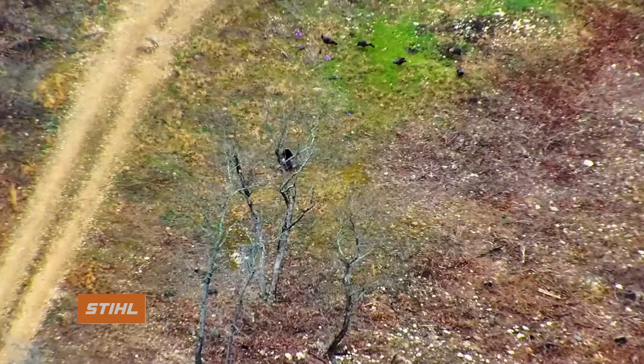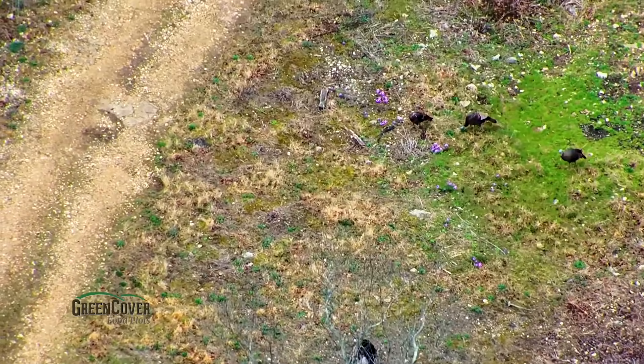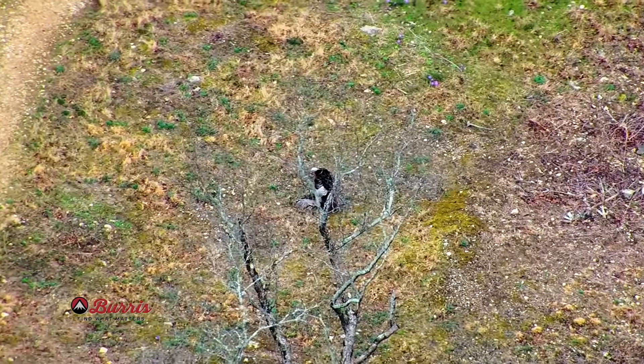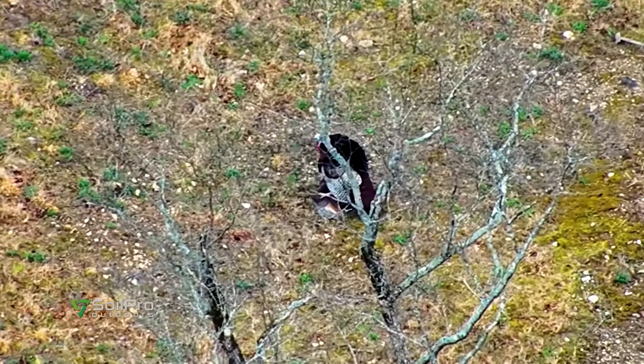There's going to be some turkeys. Look at that — that is so cool. Oh, look at all that. There were like six or eight there, wasn't there? Yeah. Oh, he's breeding a hen. Yeah, he's breeding right there. He's breeding a hen. You ask when turkey breeding starts — this tom is on top of a hen right there.